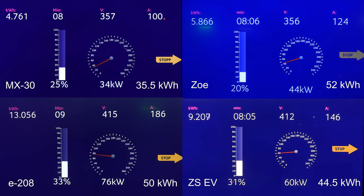Zoe seems to be capped at 125 amp, just like the i3, also capped at 125. The 125 amp limit seems to be a very common limit because that's also the limit at 50 kilowatt fast chargers. But because the voltage is lower, we don't get 50 kilowatt — we get 44 kilowatt in the Zoe.